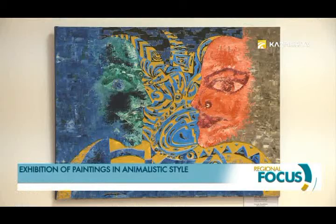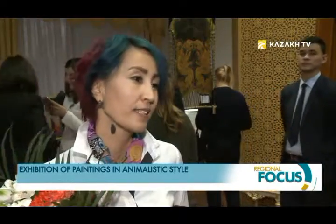Presently, they are interested in my works and offer to hold a personal exhibition in Rome or San Marino. I am now negotiating the details and plan to organize an exhibition in May.